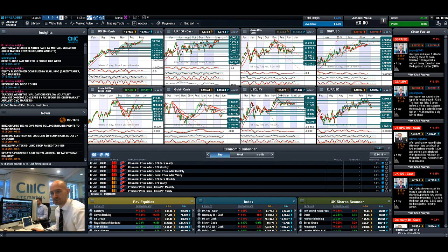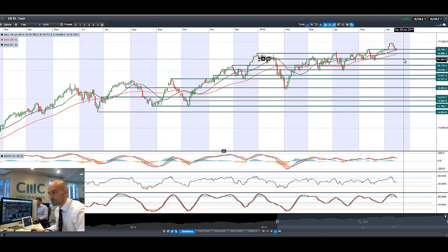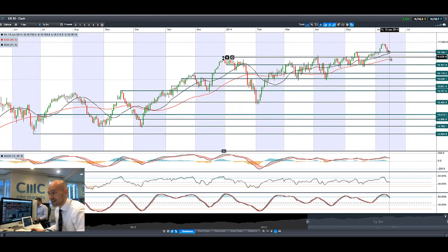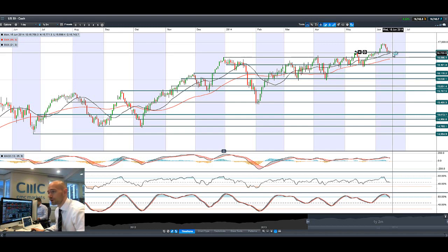Good morning, guys, and welcome to today's Products in Focus. As you'll be able to see, the US-30 is still bouncing around in that potential support at 16,738, coming off quite a strong sell-off midweek. There's a World Bank load forecast, and we had that conflict suddenly spring out of nowhere in Iraq, and obviously things are still going off in Ukraine as well. So there's a lot of geopolitical elements in play right now.